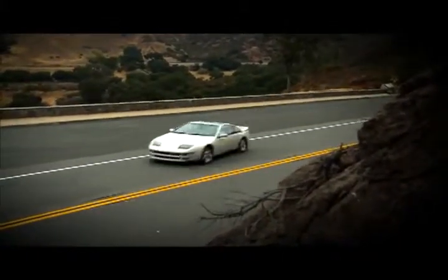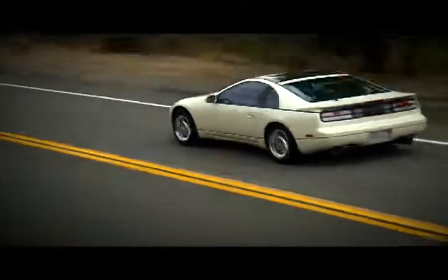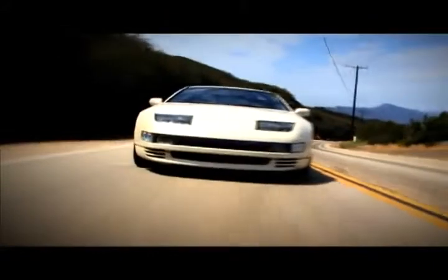The 300ZX Twin Turbo was sold in the US from 1990 to 1996. This is a 1990, and what's shocking is this one has less than 33,000 miles on it. Now I think Todd's going to be a bit biased towards the 300 — after all, he owns one.